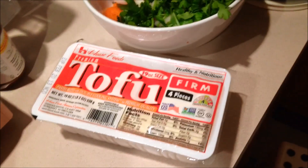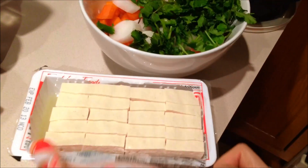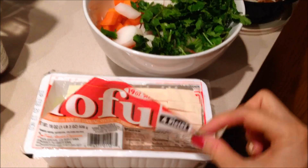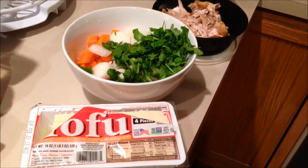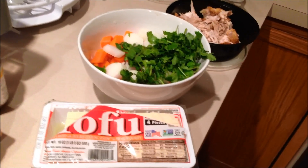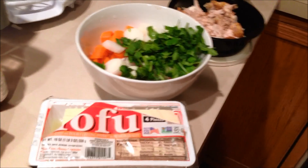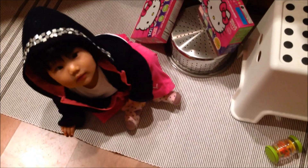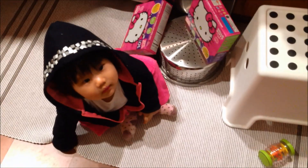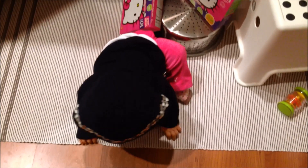I also wanted to add tofu to my chicken noodle soup. I just cut it into squares and I'm going to throw that into the soup and let it boil. When it boils, the tofu gets really soft and tender, so it's really good and healthy because you're not adding a bunch of ingredients. My daughter's on the floor playing with some boxes and toys, and this is the only way that I can cook — otherwise it's really, really difficult.